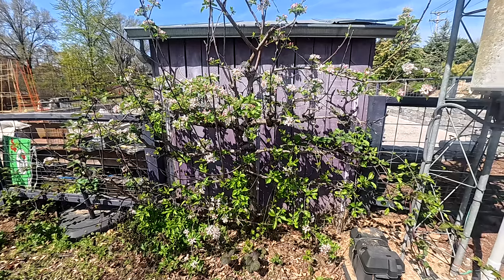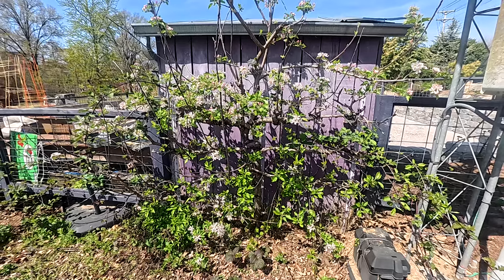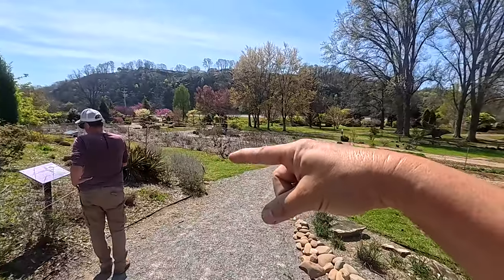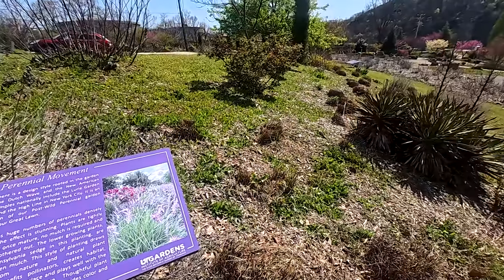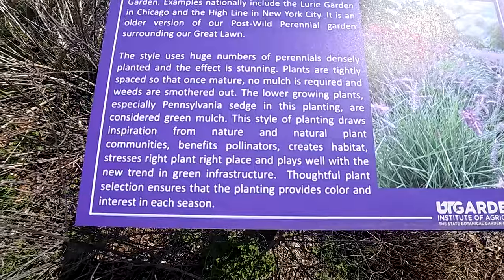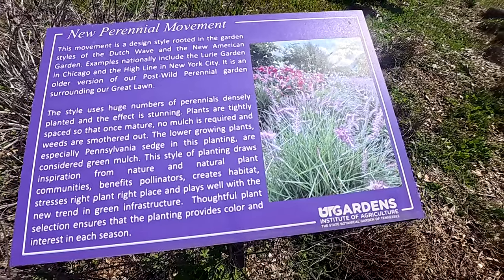I almost didn't notice this apple — I think it's an apple. That's a spallied. How beautiful. I like how they have it along the garden fence — I might have to try that. We came from over that way and we're going to go around and look at these gardens. New perennial movement — a lot of gardens are starting to use perennials. They're just tried and tested and they come back year after year, although they don't bloom like annuals. This style uses a huge number of perennials, densely planted, and the effect is stunning. I agree — it is very pretty when you can get huge patches of things growing. I love a nice drift of flowers.